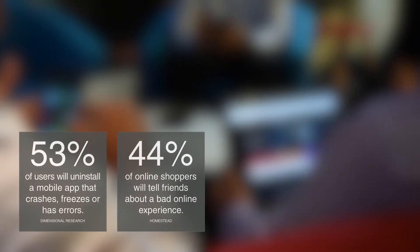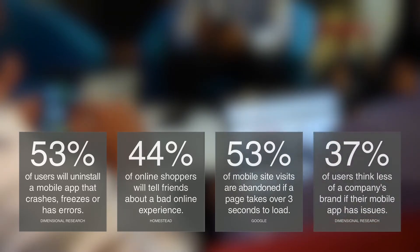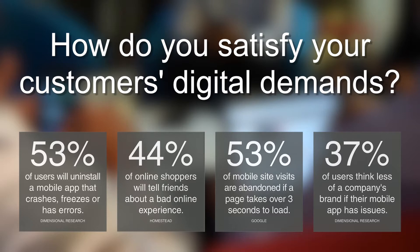With so many devices, operating systems and points of integration, today's complex digital landscape provides a multitude of challenges for organizations when delivering a digital solution. So, how do you satisfy your customers' demands and avoid negative app store reviews and public backlash on social networks?